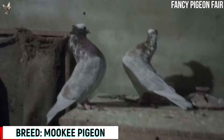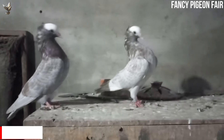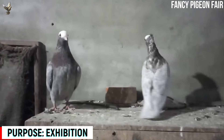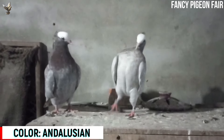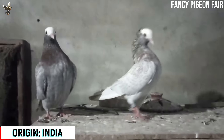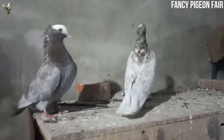Mukhi Pigeon. This is an Andalusian color Mukhi Pigeon baby pair. The Mukhi is a medium-small breed and the front part of the body is upright and large. The neck is curved like an S and it also has a thick mane. This breed is from India and is one of the oldest breeds of that country. It is extremely mild and has an intense nature.